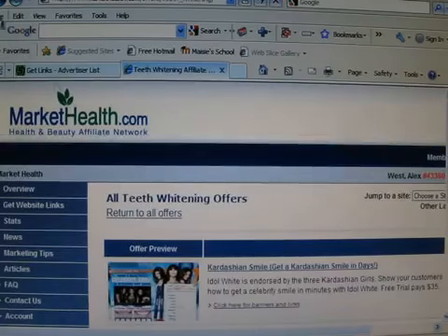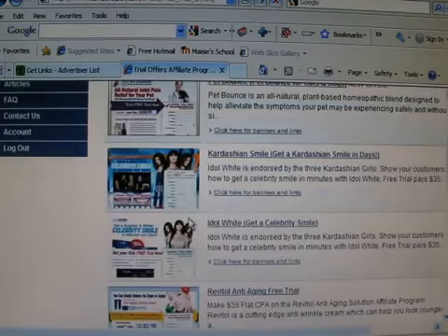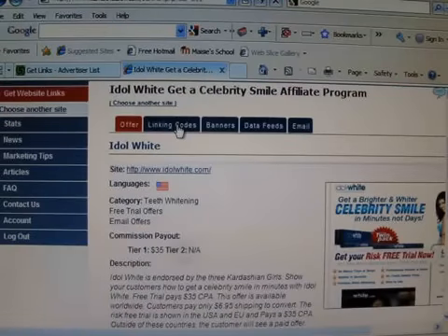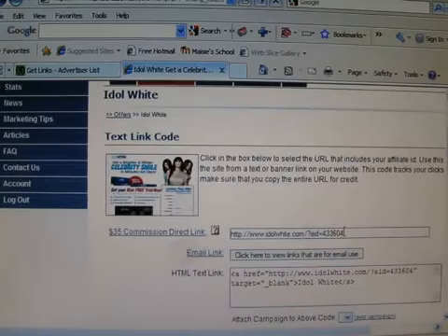We'll just go into Free Trial Offers, click on Idle White, then Linking Codes — and this is it. This is your tracking ID, so that Market Health can track any time there's a click or a sale. This number is what tells them who gets it, which is you.